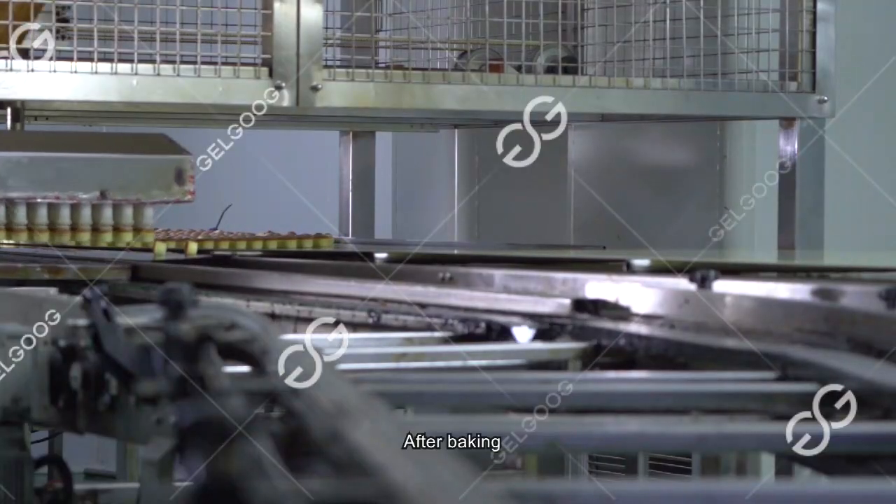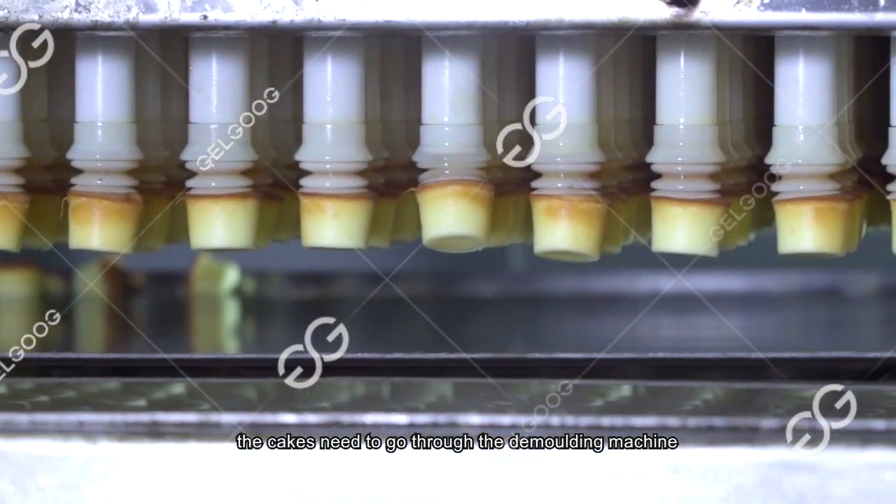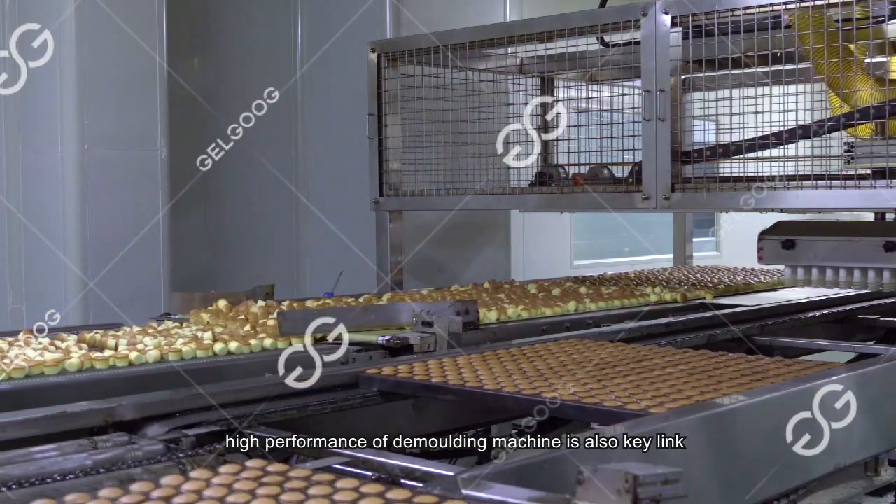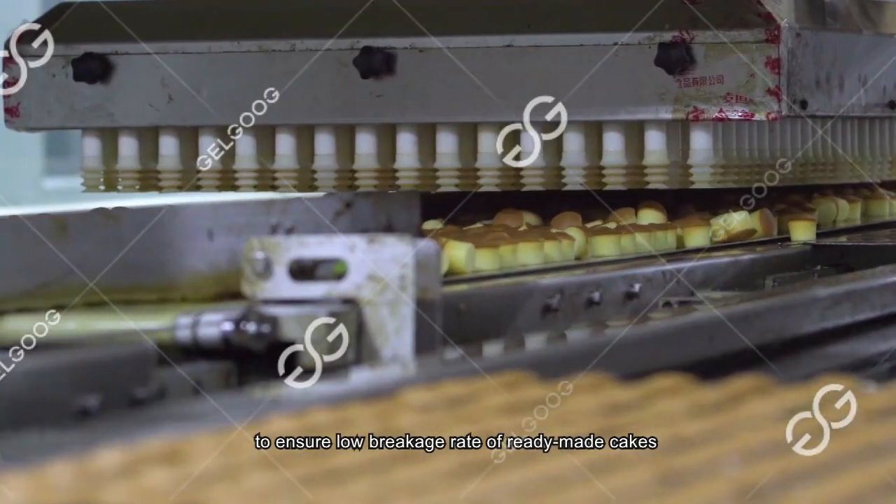After baking, the cakes need to go through the demolding machine. The high performance of the demolding machine is a key step in ensuring a low breakage rate of the finished cakes.